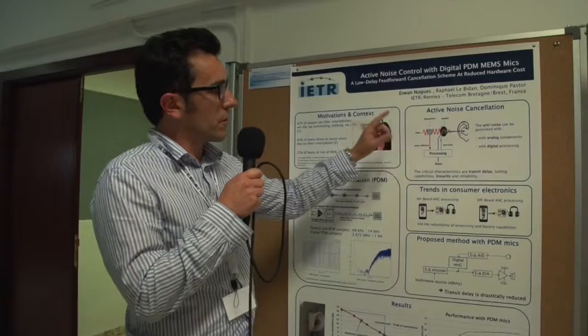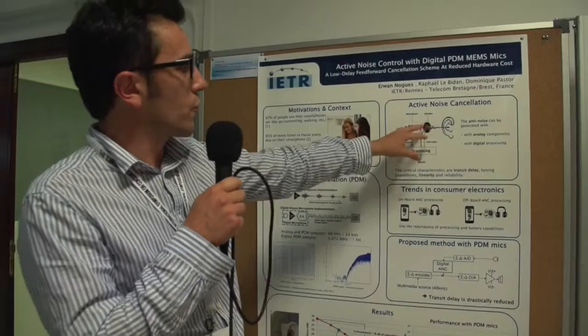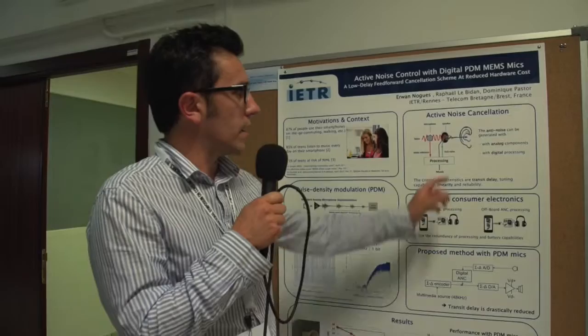The principle is quite simple. We have a microphone on a headphone that can collect the noise, and after processing, that generates anti-noise through the speaker of the headphones. Today the solutions are either analog or digital.